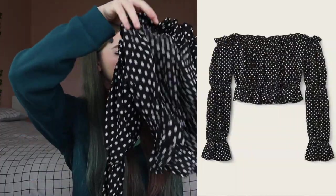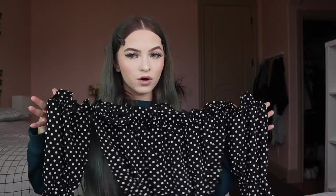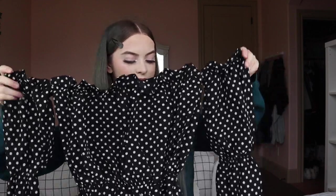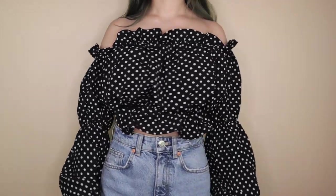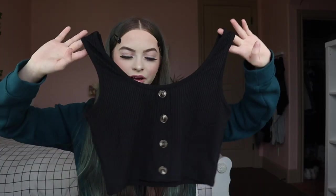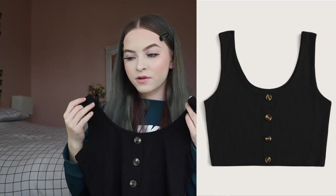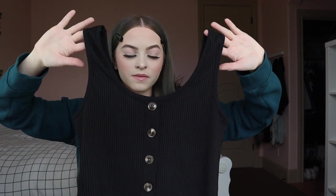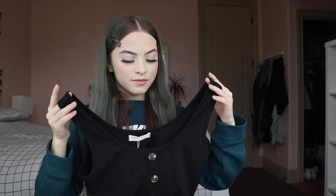I got this polka dot blouse for $10.95 in a size small. It's a little bit see-through, but if I wear a tube top under it I think I'll be good. It's not bad for the price. The next thing I got was this ribbed crop top button-up for $5.95 in a size small. It doesn't seem see-through, so that's good, and the material isn't bad — I like it.